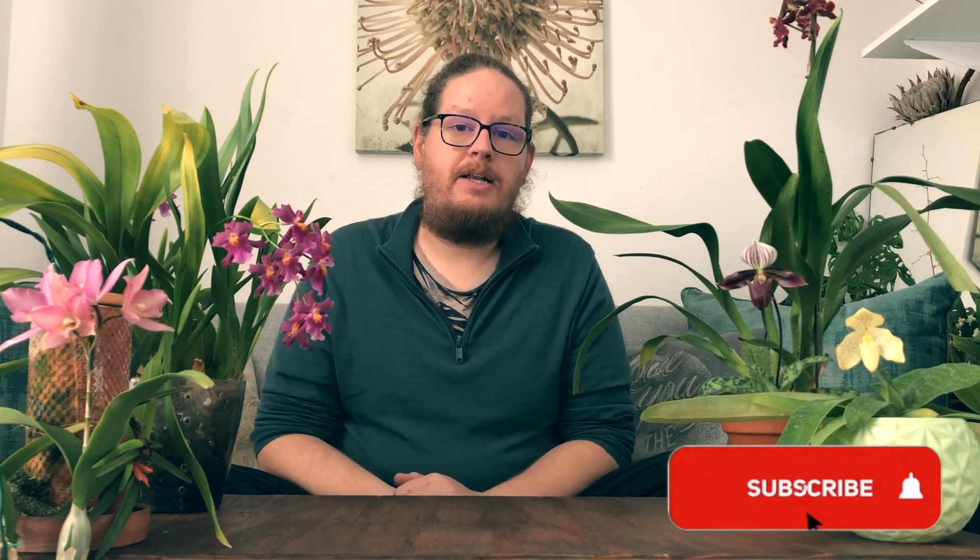Let me know below if you have any of these beautiful orchids in your collection or any you'd like to add. If you'd like to see more content like this, please hit the subscribe button and click the bell notification to get notified when I upload. I put out content weekly with blooms videos happening monthly to every two months depending on the season. Thank you so much for watching. Keep well, stay safe. Bye!